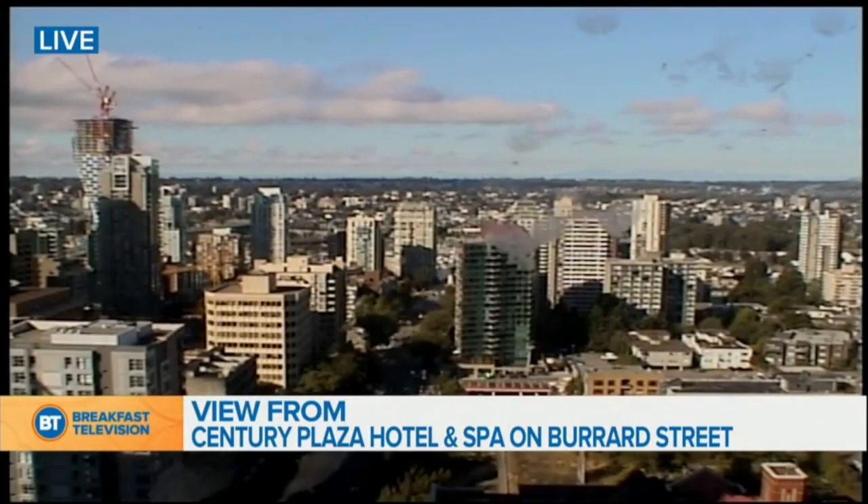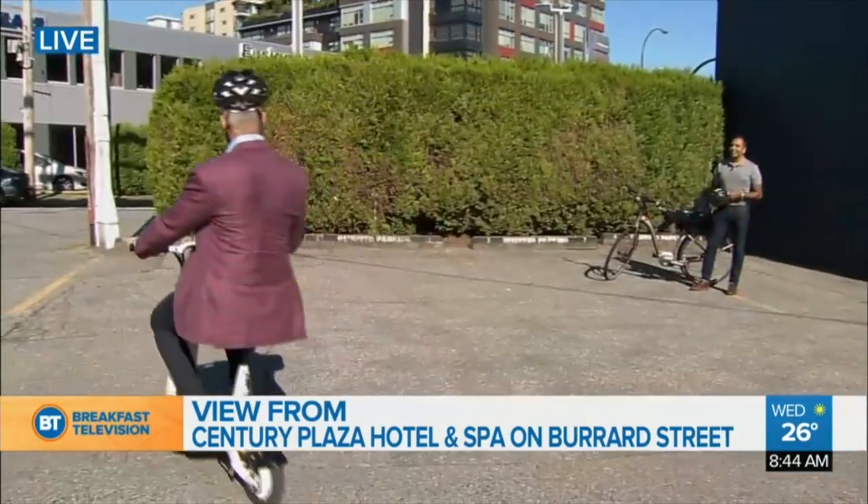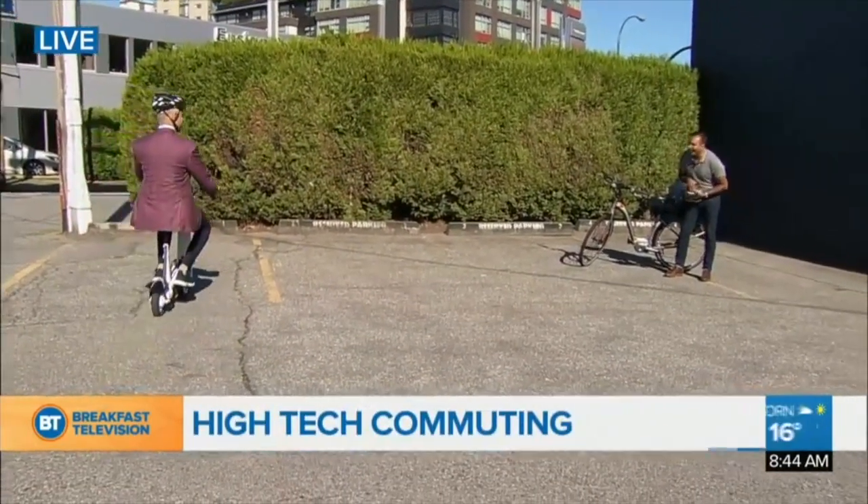Live shot from Century Plaza Hotel and Spa. We are back — it is a gorgeous Wednesday morning. I'm riding Akasha's scooter. It's time for high-tech commuting.